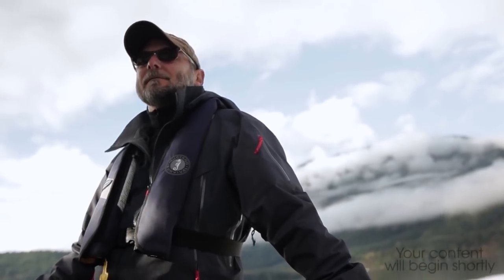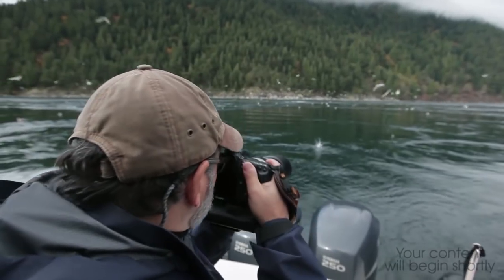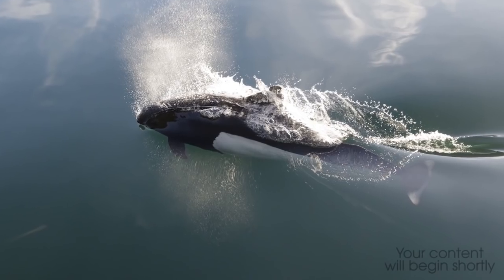My name is Charles Glatzer. I'm a professional wildlife photographer. I've always had a love for the outdoors. Nature photography is extremely difficult. How do we as photographers make the most of every situation?